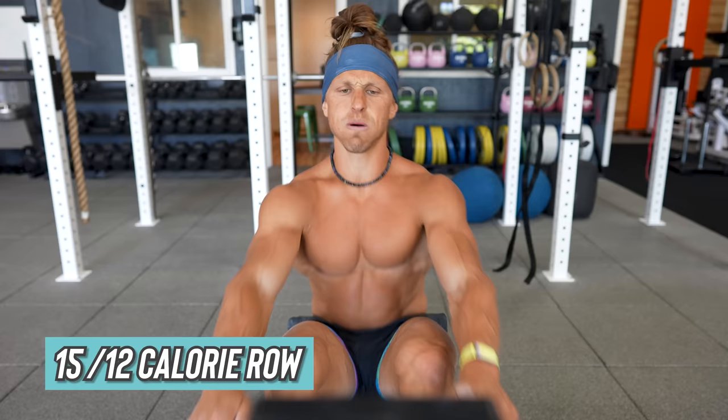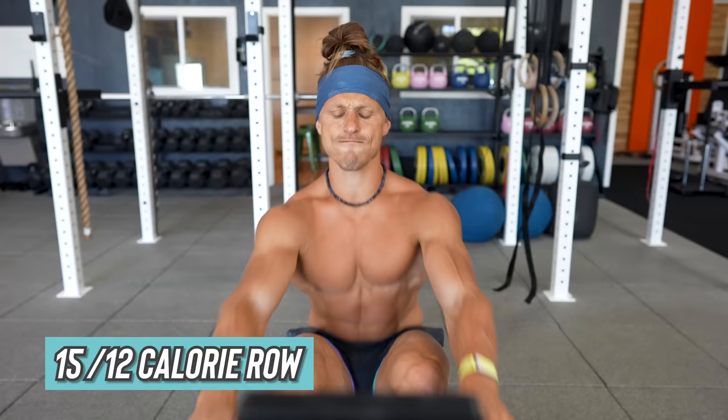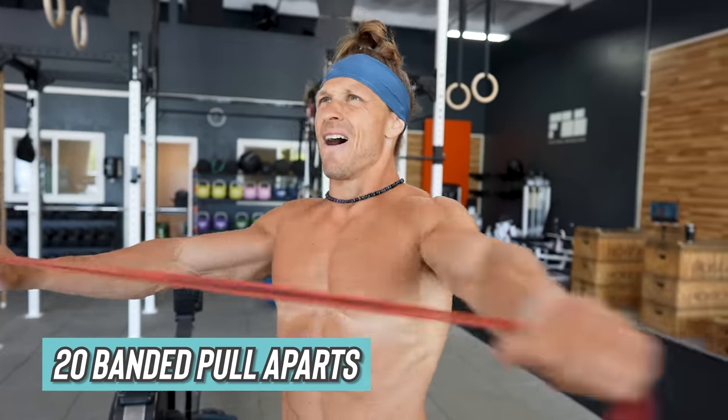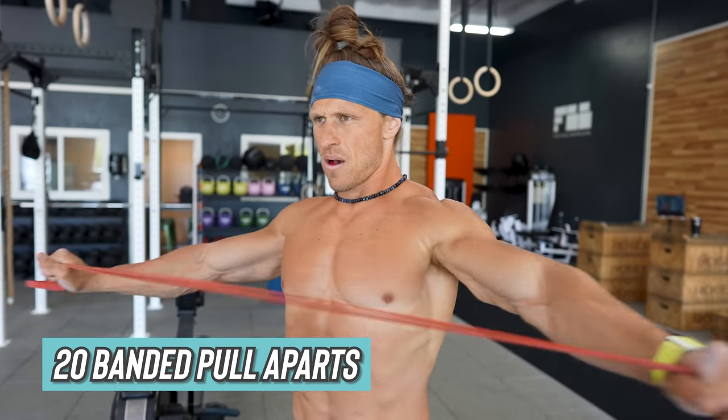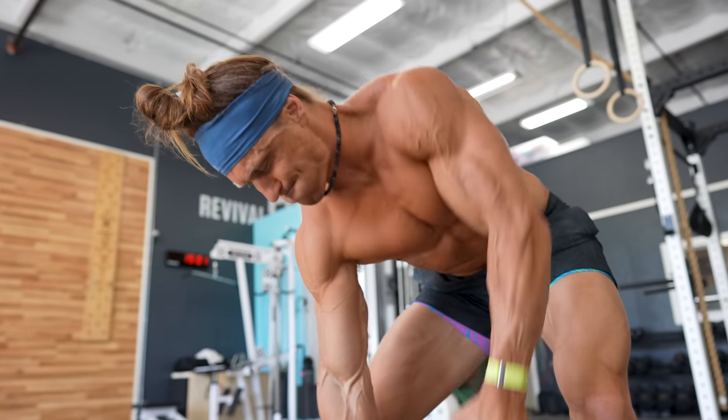Following your gorilla rows, get onto the rowing machine. You'll perform 15 calories for men, 12 calories for women. After you get off the rowing machine, you're going to perform 20 banded pull-apart reps. These can be done with palms up or with palms down. At the conclusion of your band pull-aparts, it's back to the pull-up bar for another set of five strict pull-ups. You'll continue this cycle for a full 20 minutes. The goal is to complete as much work as you can in the 20 minutes while maintaining that 75 to 85% effort zone, keeping the quality of your movement and range of motion at highest quality.